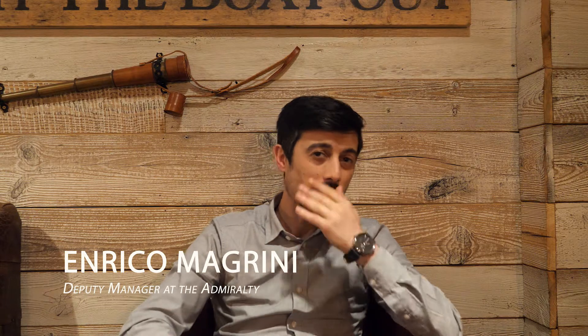My name is Enrico Magrini, I'm Italian, 36 years old, and I came to London 10 years ago.